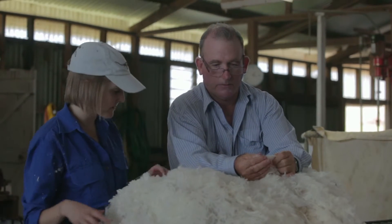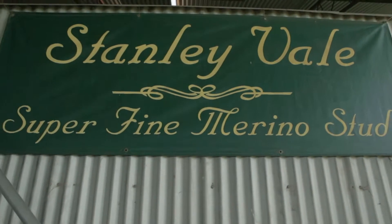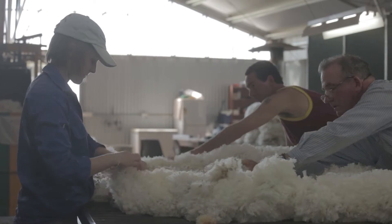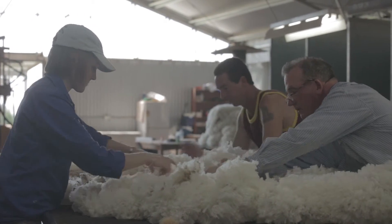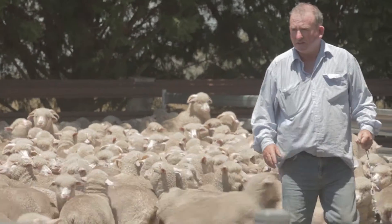Not long after I moved to Armidale, I met a local grazier. Tim has a merino stud and also runs a commercial merino flock, as well as producing a few cross-bred lambs and a small Angus cattle herd. Since I met him back in 2009, I've spent countless hours sitting in the ute beside him, going around the farm, actually learning how to work sheep in yards and gaining knowledge from him the whole time.